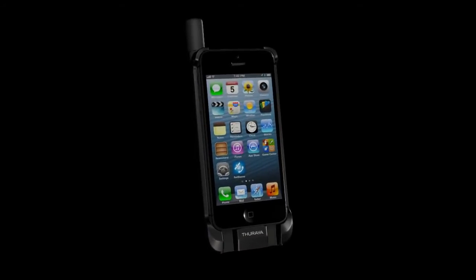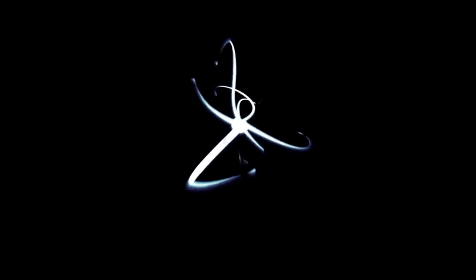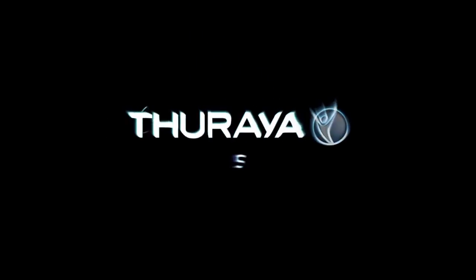With the Theraya Satsleeve, your iPhone is transformed into a satellite smartphone ready to meet the world. Theraya Satsleeve — expand your iPhone's horizons. Theraya: stay close.